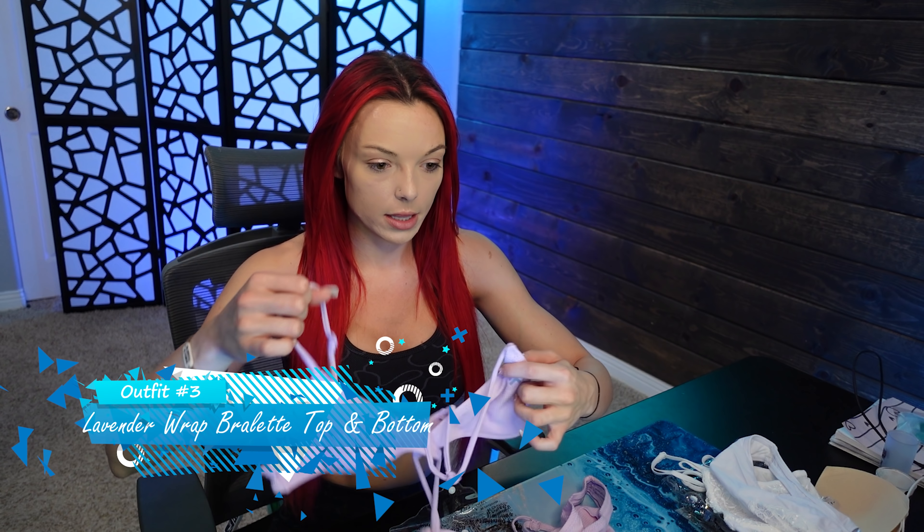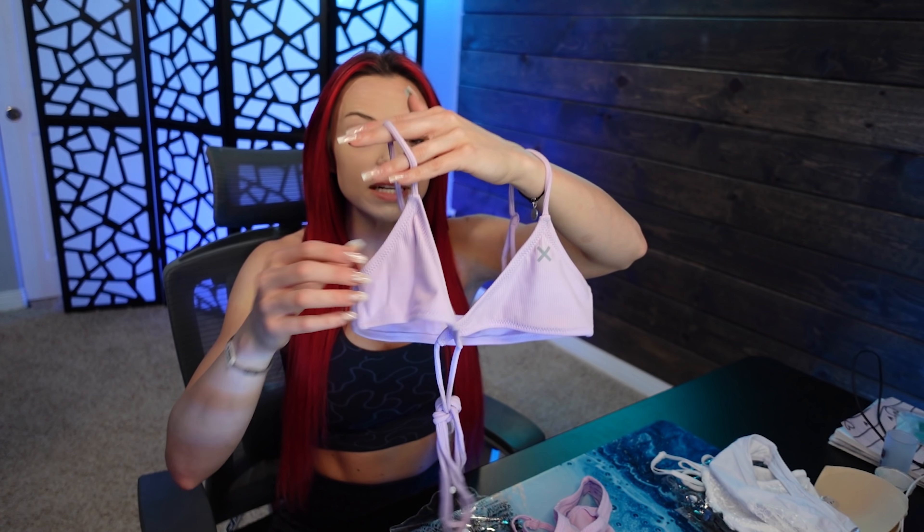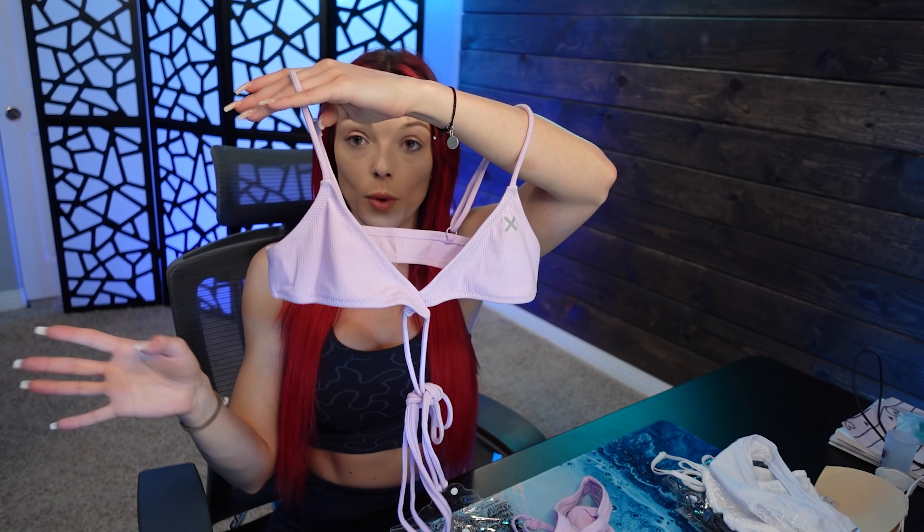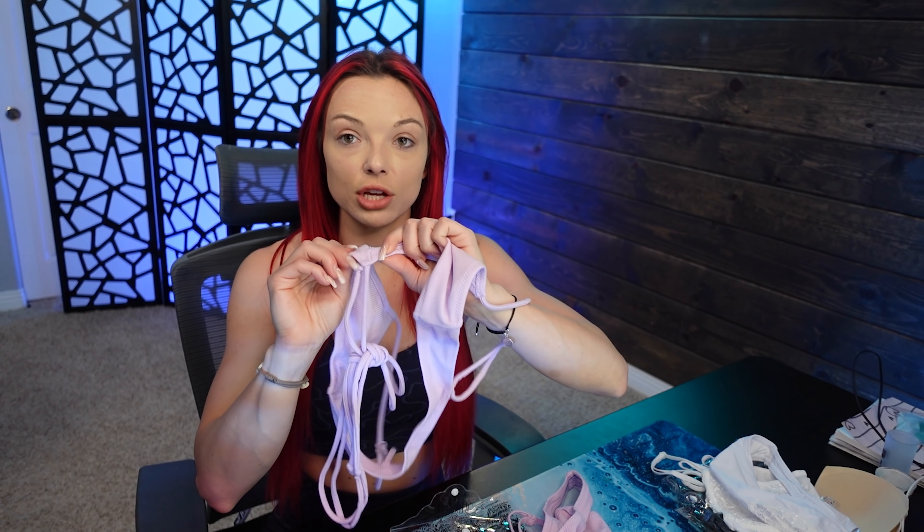This lavender color is so flattering and adorable. The material is so soft — it's more of a cottony material with a little stretch, and it's ribbed. It is a bralette so there's no wiring whatsoever. The triangles are a little on the smaller side, but this is something you'd wear lounging around the house, so coverage matters less — keep that in mind when purchasing. It does cross in the front and is sewn together, so it's not going to come apart.